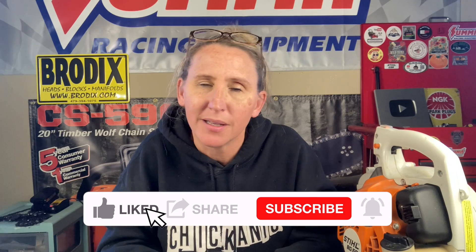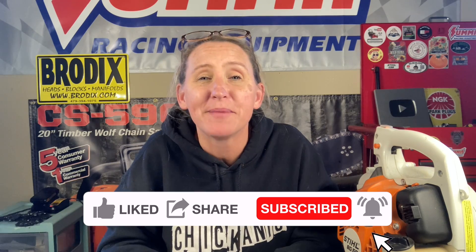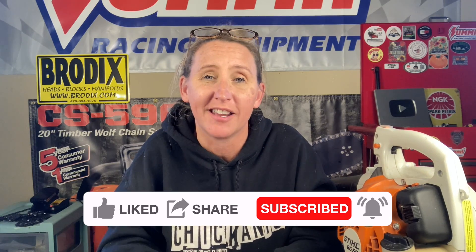If you haven't found me on Facebook, find me at facebook.com/chicanic, on Instagram at the real Chicanic, or at chicanic.com where you can get your own t-shirts, hoodies, and long sleeve shirts. Thanks guys and have a great day!